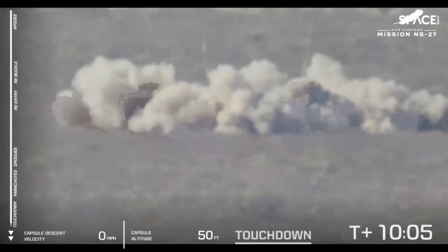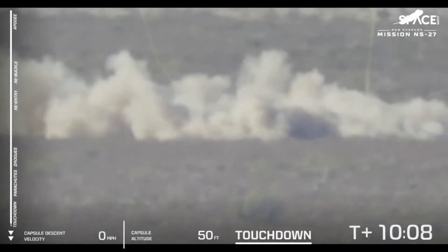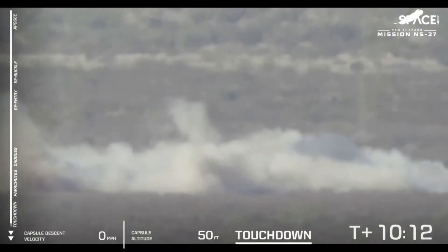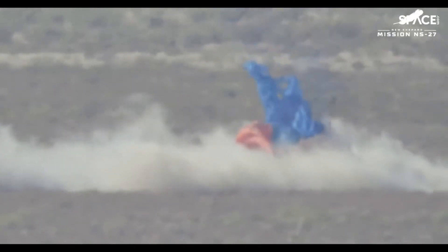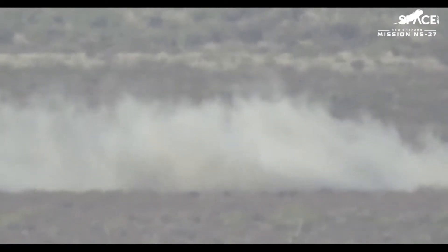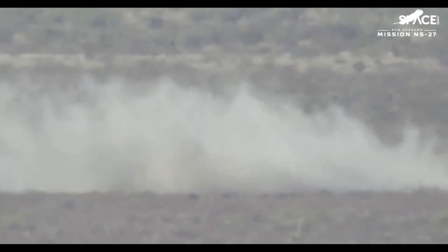And touchdown. You see that plume of dust in the desert caused by that last puff of air that comes out of the capsule at the very last second. Welcome home, New Shepard. This is a great mission — a great day watching this new vehicle fly to space and back. This moment culminates every mission when the crew capsule touches down.